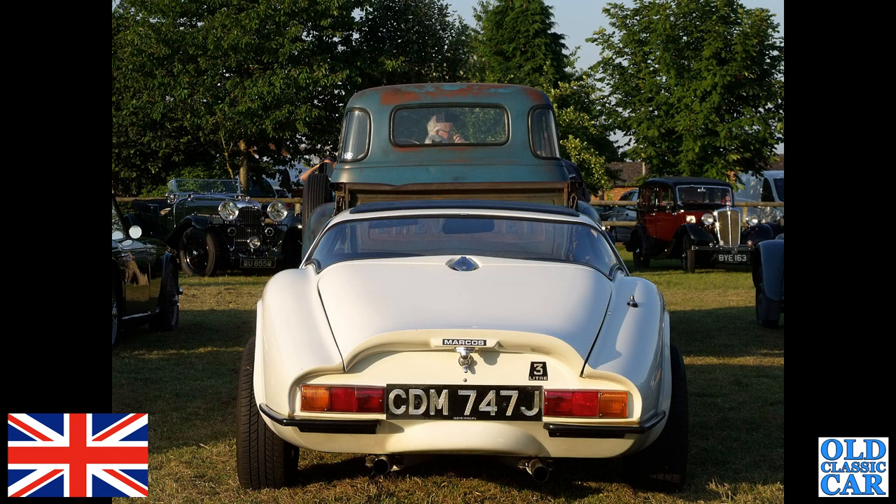The rear view now of a three-litre Marcos, J-reg car from the early 1970s, somewhat dwarfed by the Chevy 3100 pickup parked directly in front of it.